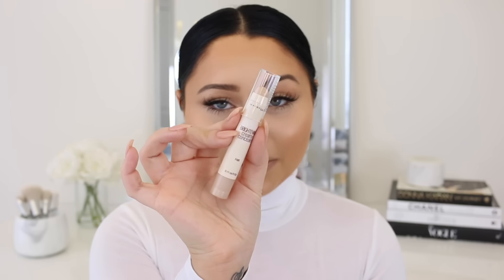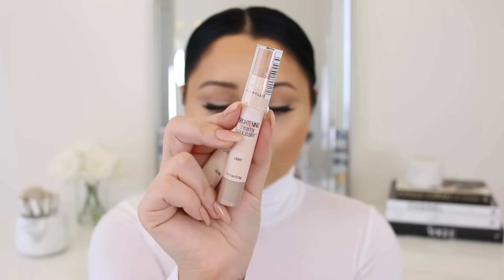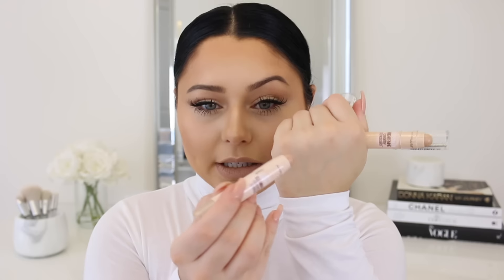They also came out with these really cool Dream Illuminator sticks. This is the shade fair, which I'll probably use the most because I like a super bright highlighted under eye. Then they have the shade light and light medium, which is more of a natural highlight. The shade light has a pink undertone — it's really smooth with almost a powder finish. The shade light medium has a pretty yellow undertone, and fair feels like a cream-to-powder finish, which is really nice.